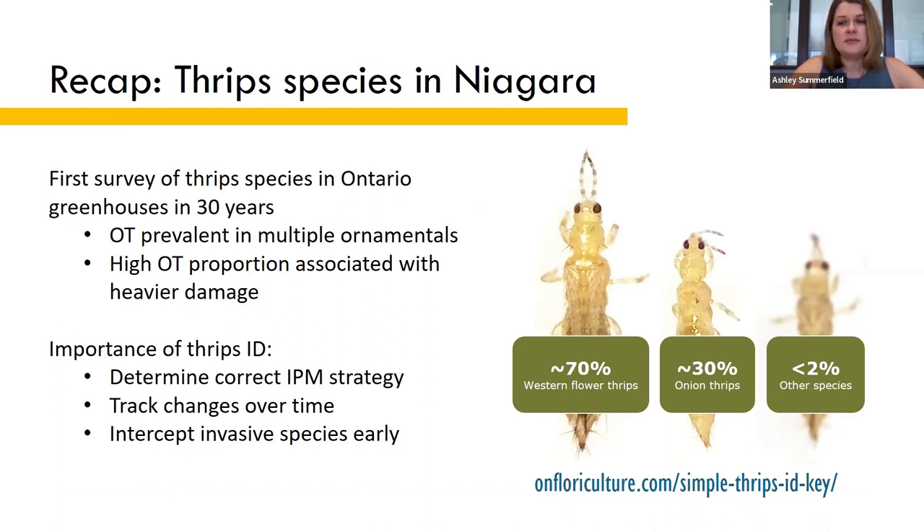Higher proportions of onion thrips are usually associated with more severe thrips damage. Sarah and I developed a simplified thrips key that growers and consultants can use to identify their own thrips. Knowing which thrips species you have can help you determine the best IPM strategy, track changes in thrips populations over time, and intercept invasive species early so you can take action sooner to prevent them from establishing in your greenhouse.